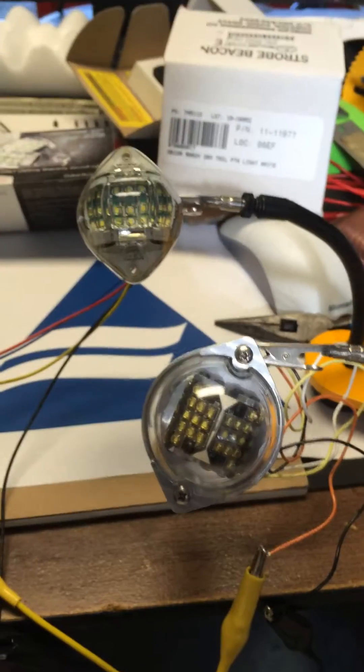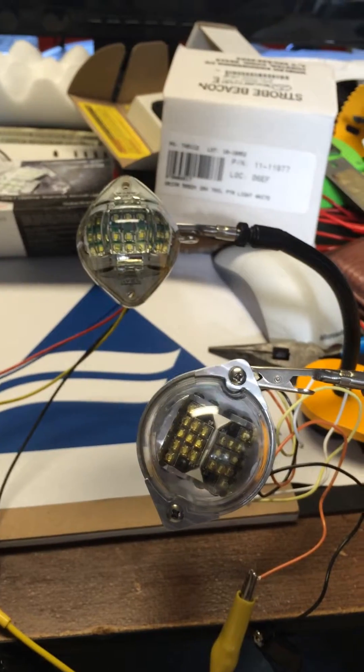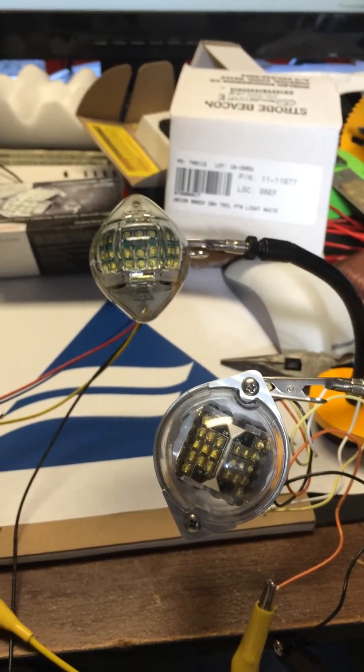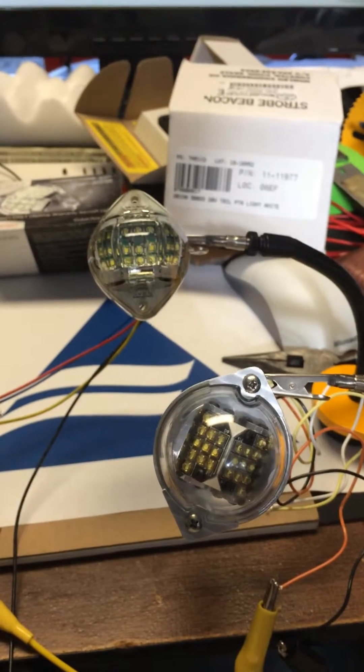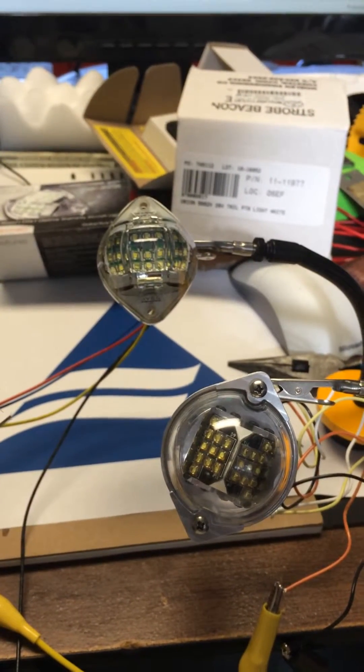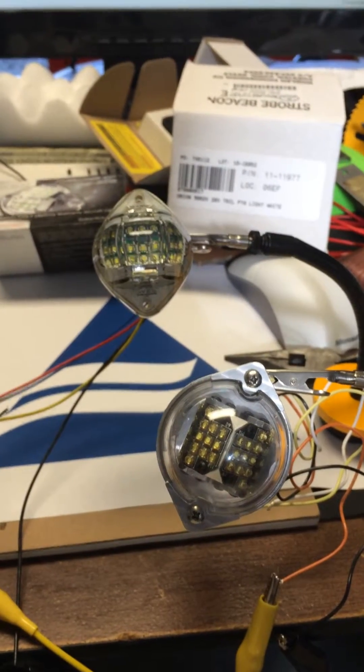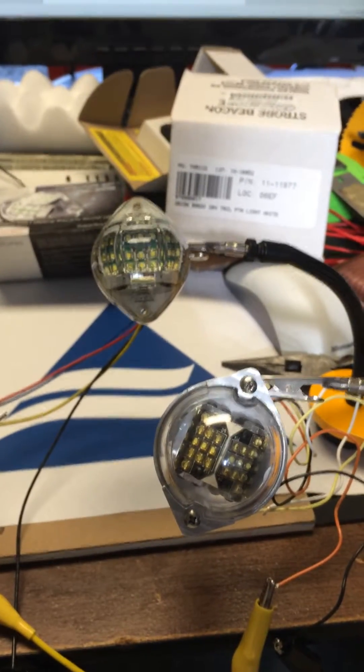Now before we turn them on, I will say that the Whelan has less LEDs for the taillight output, so I'm already expecting that it will not be as bright. I'm going to try and stick a filter in after I turn the lights on to see if we can get a better look.